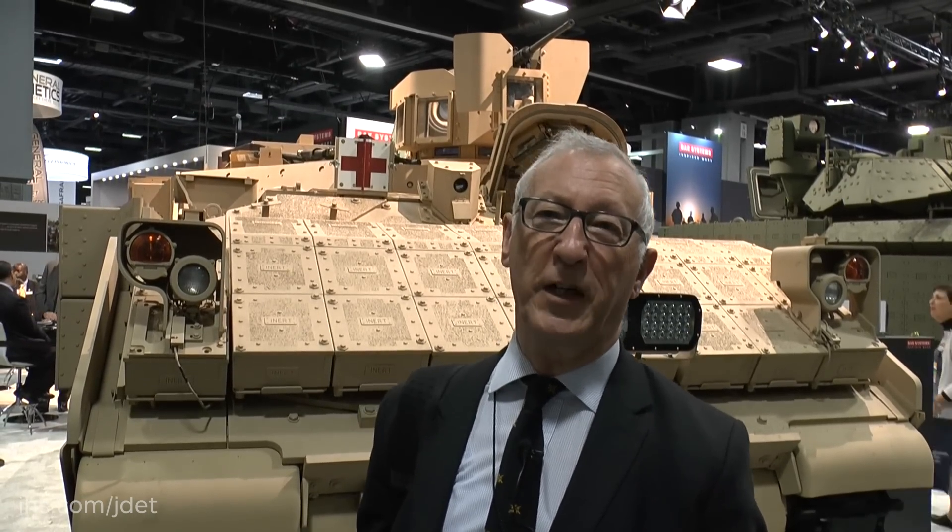They will replace the M113s. That vehicle was designed back in 1959 and 1960, and really, it's been upgraded, but it's reached the point where you can't upgrade it any more. So the AMPV will provide the US Army Armour Brigade Combat Teams with a vehicle with a higher level of mobility and a higher level of protection.